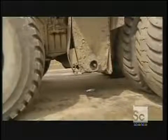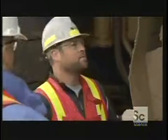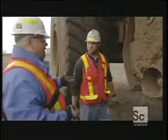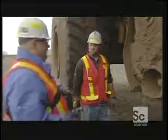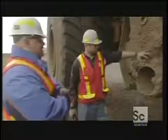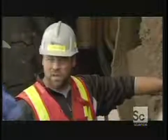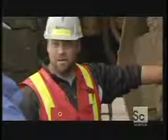Look at how big these mud flaps are! Right here is the fuel tank, which holds 1,000 gallons of fuel. How many miles per gallon does this thing get? Well, they don't really rate them on miles per gallon — they watch fuel burn, which is the amount of fuel burned in an hour. A truck like this can get into the 60 gallons per hour range — basically a gallon a minute.